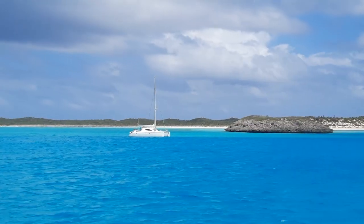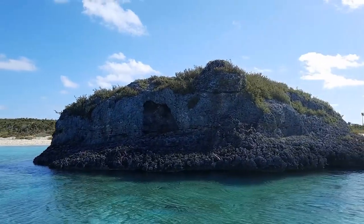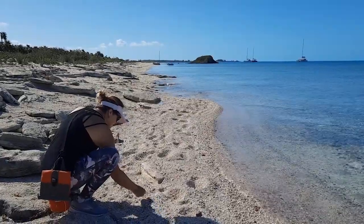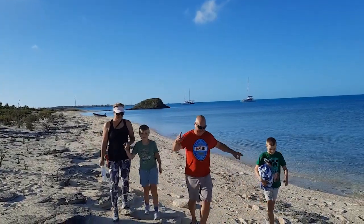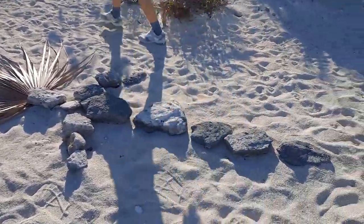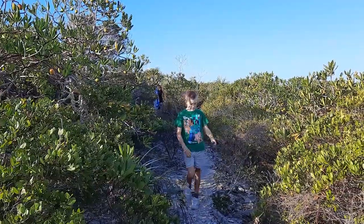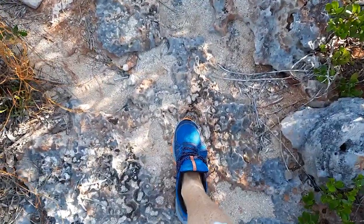The next stop saw us pulling in just north of Little Farmers Cay at Oven Rock. This is one of the most unexpected highlights of the Exumas for me — I zoomed in on Navionics and saw a little icon saying Limestone Cave. As we approached the beach, I saw George, who had been posting a lot of drone footage on the Bahamas Land and Sea Facebook pages as he travels around. George offered to show us the path to the cave, so thanks George.